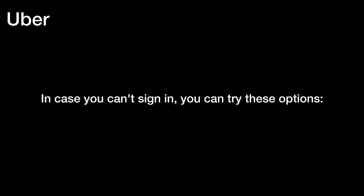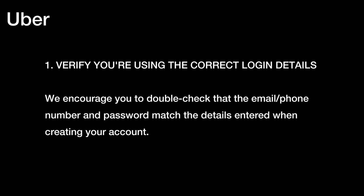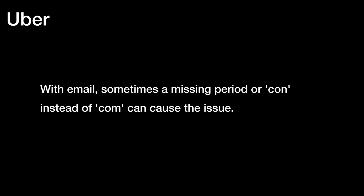In case you can't sign in, you can try these options. One, verify you are using the correct login details. We encourage you to double-check that the email or phone number and password match the details entered when creating your account. With email, sometimes a missing period or '.con' instead of '.com' can cause the issue.